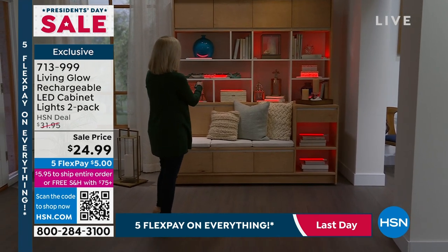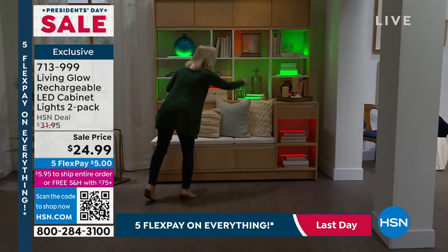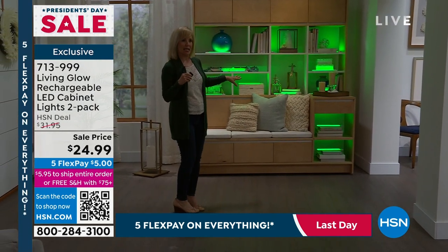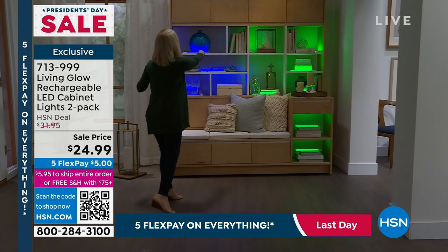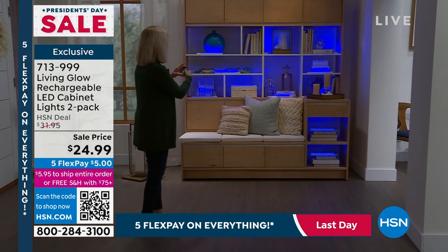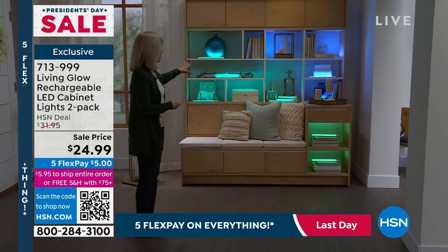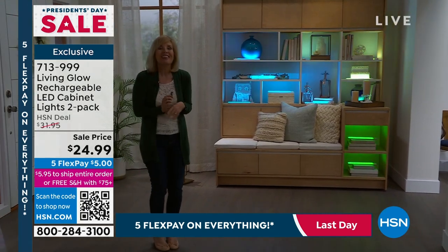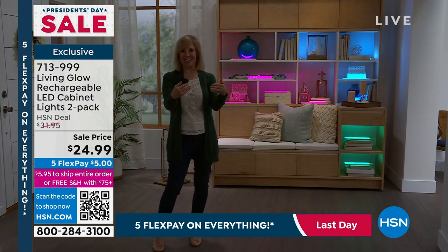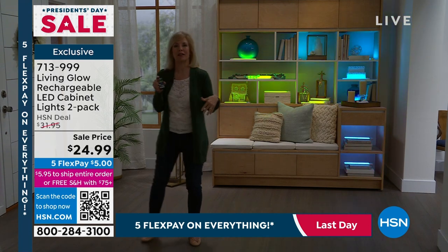You can change the color for the seasons, the holidays, even your favorite sports team. Let's try green — how pretty is that! You have red, green, blue, different soft yellows. Watch the fade mode — isn't that beautiful? It's so fun. If you have glass cabinets like a china cabinet, you can put these inside and the remote control works through the glass, and they don't get hot. Let me give you a couple more ideas.